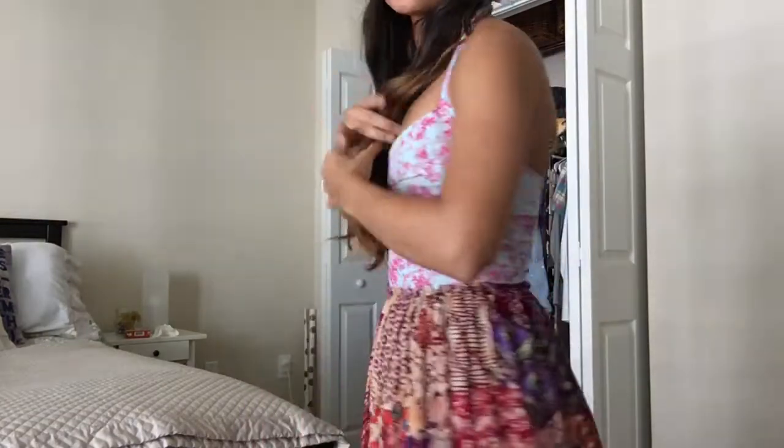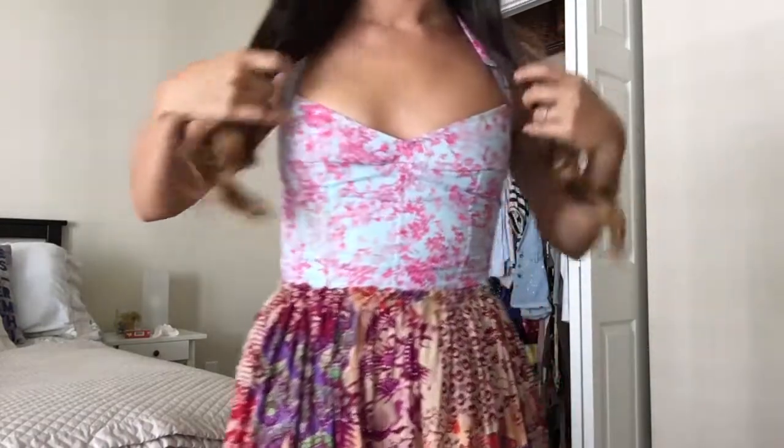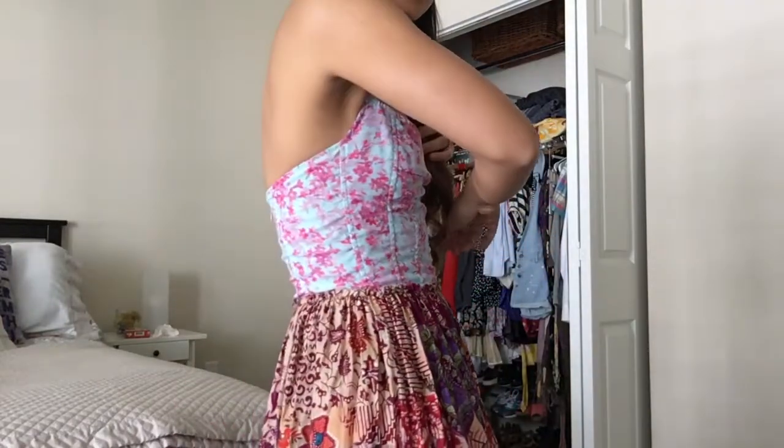I'm going to come up close so you can see. So it's a halter top, has a zipper in the back, and then look how gorgeous — they're cherry blossoms. It's so pretty, I am absolutely obsessed with this top.